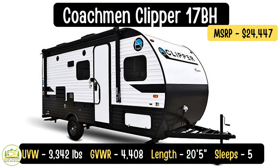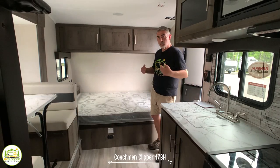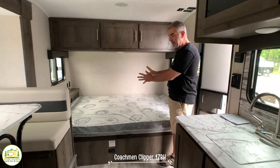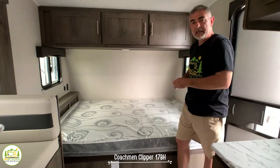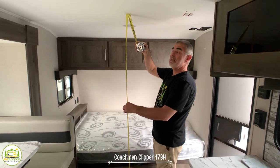This travel trailer is the Coachman Clipper 17BHS. It is 20 feet 5 inches long. The unloaded vehicle weight is 3,342 pounds. When you add in the cargo carrying capacity of 1,066 pounds, that puts the GVWR at 4,408 pounds — still a pretty small and light trailer that would be easy to tow behind a lot of different vehicles. When you first walk in the door, the dinette is straight ahead and you have your bed off to the right-hand side. This bed looks to be about a full-size: 54 inches wide and 73 inches long. The ceiling height is 6 feet 6 inches tall.